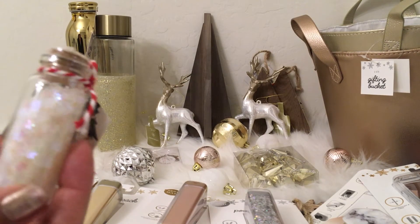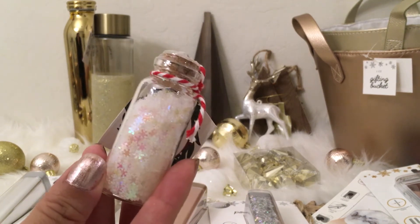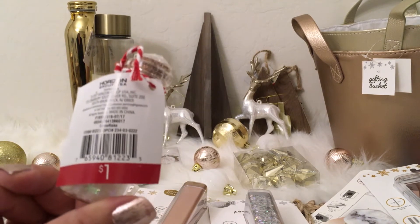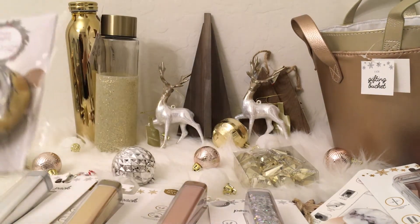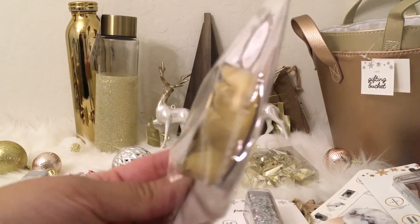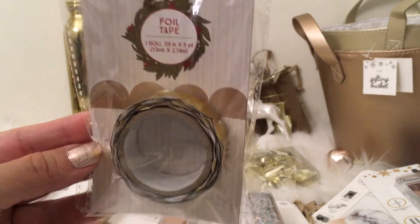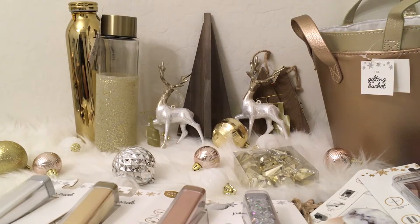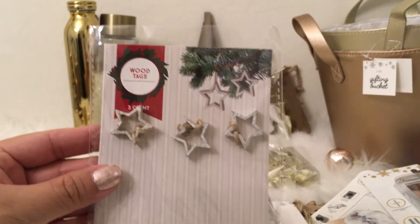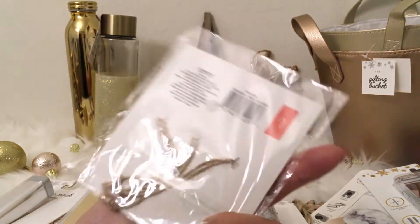I grabbed some beautiful shimmering glitter in a little jar, with iridescent snowflakes that were super beautiful — just a dollar. I also got gold foil washi tape with a decorative shape for a dollar a roll. I also picked up cute little wooden star tags — either fun on top of gifts or on a smaller tree — three in a pack for a dollar.